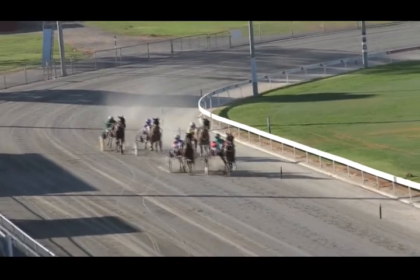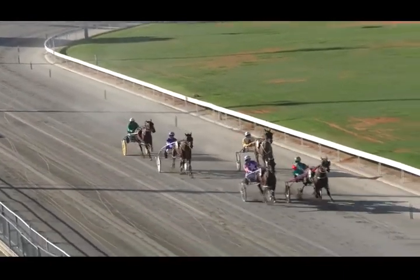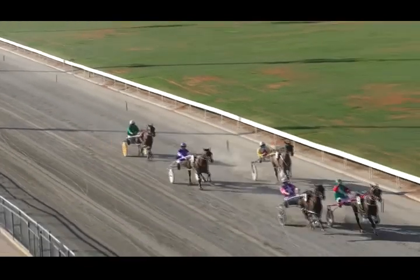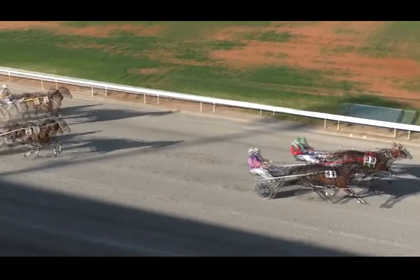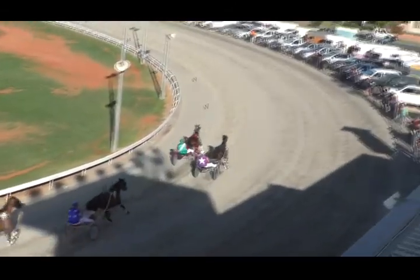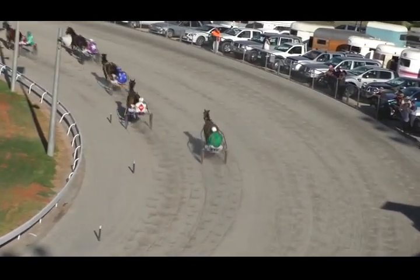They head into the home straight and it's Noble Julius in front. Carload laying down the gauntlet on the outside. Arc working home nicely. Reuben Hall boxing back on the inside. It's getting pretty willing at the post here. But Noble Julius is going to hang on and beat Carload. Arc, good run, third. Reuben Hall, okay run as well. And Wicked Isle brings up the rear.